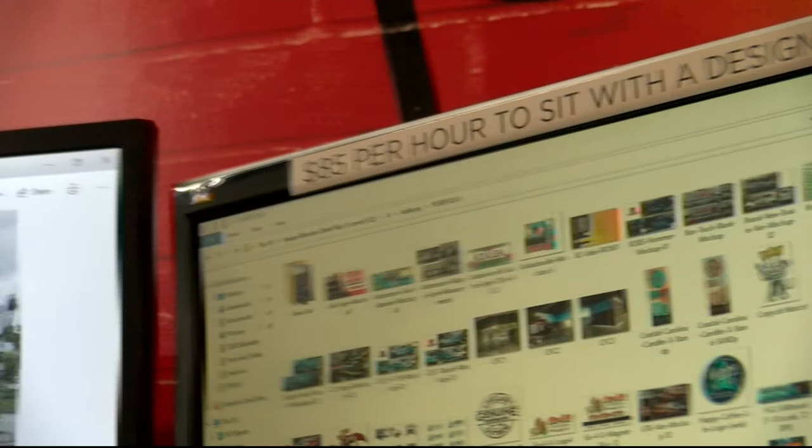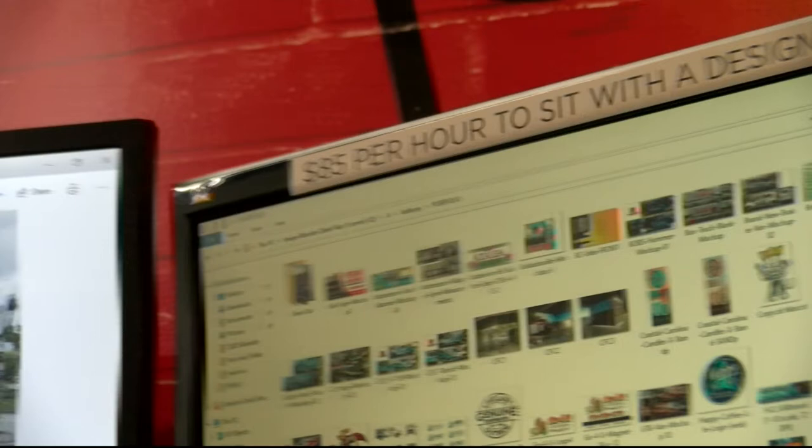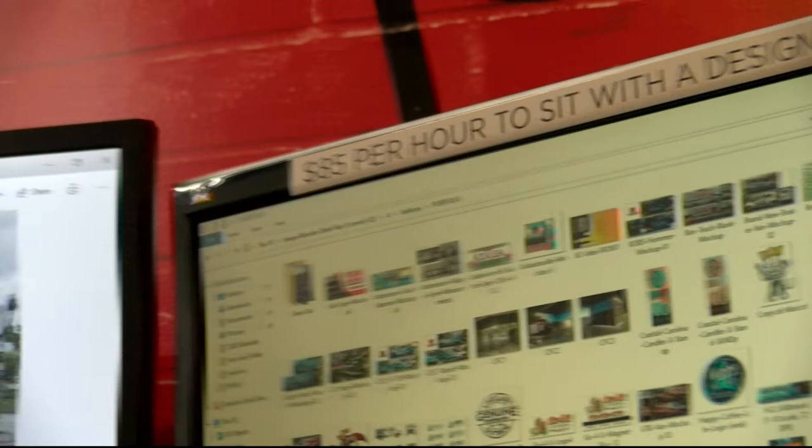Sometimes they'll have an idea and sometimes they won't. But it's my job to turn their concepts and their story into a workable brand. And that's the most rewarding thing.